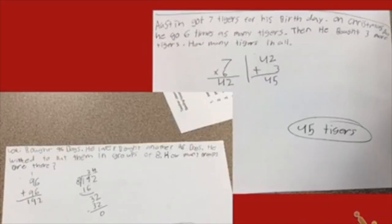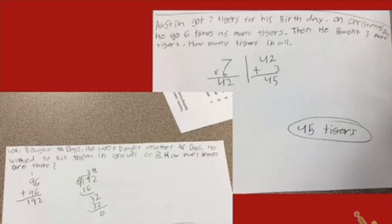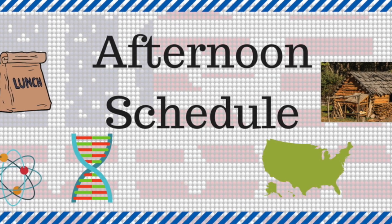For the problem I want to show you today, it's the one right here on the right. So Austin got seven tigers for his birthday. On Christmas Day, he got six times as many tigers. These are just three examples of the incredible work our learners are doing to prove they understand their standards.